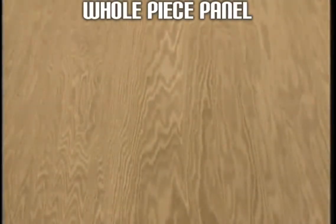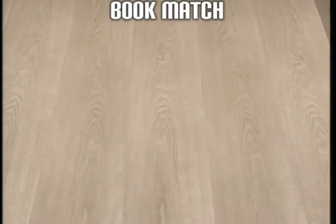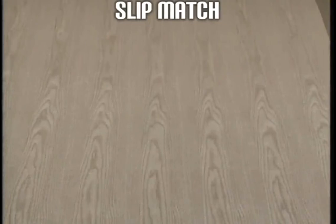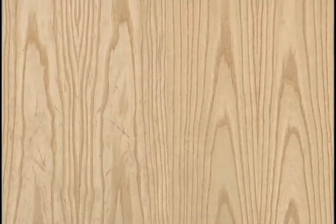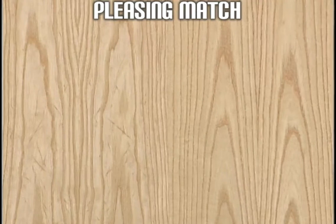A wide range of matchings are available. A whole piece panel is a single sheet of rotary cut veneer. For a book match, every other component is turned as if it were the pages of a book. In a slip match, the adjacent sheets of veneer are placed side by side without being turned. One out of two components is rotated at a 180-degree angle and spliced with a second remaining as is. A pleasing match is where the components are matched based on the similarity of their colors rather than their grain characteristics. Random match is where the components are assembled without matching the wood grains.